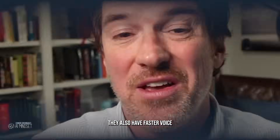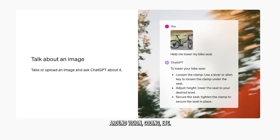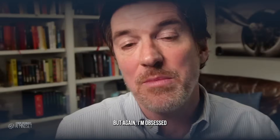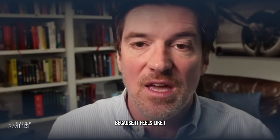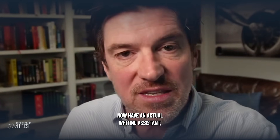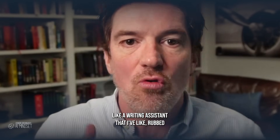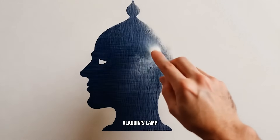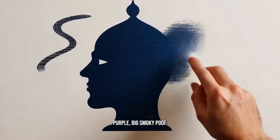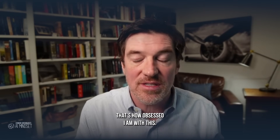And that's huge. They also have faster voice now, so it feels like you're having a conversation, stuff around vision, coding, et cetera. But again, I'm obsessed with Canvas because it feels like I now have an actual writing assistant — like a writing assistant that I've rubbed Aladdin's lamp and it's come out in this purple, big smoky poof, and granted me three wishes. That's how obsessed I am with this.